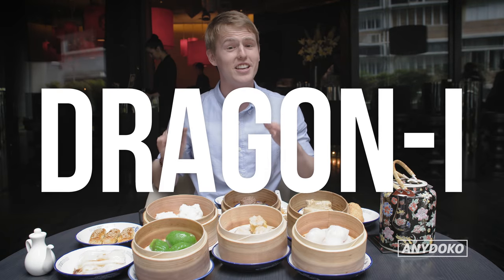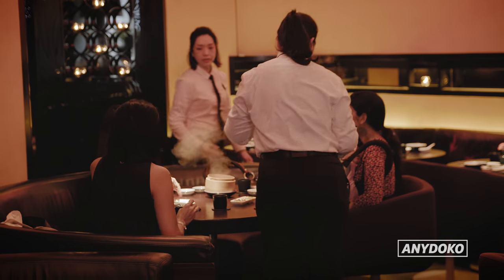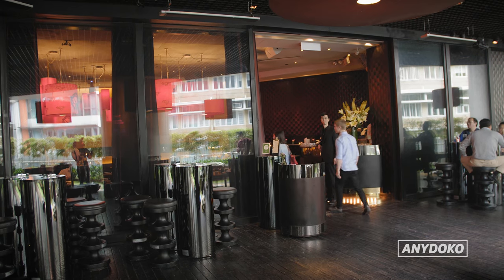Dragonite is actually a nightclub that turns into a pretty nice yum cha restaurant during the day. The dim sum here is all you can eat, which is awesome, but pace yourself because there is a lot of choice.